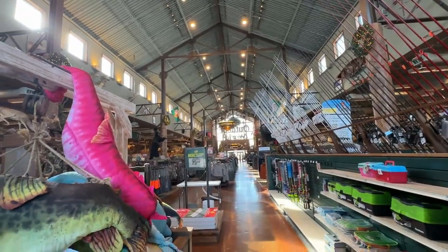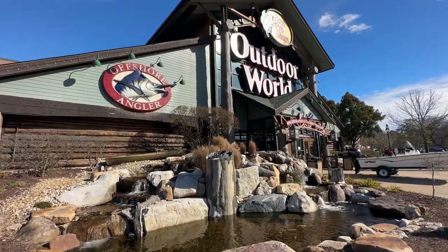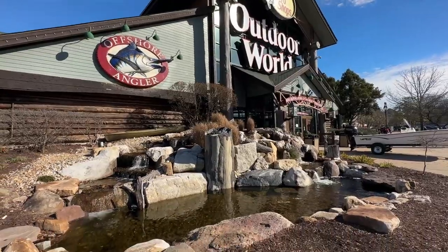In this video, I'll highlight some of the best deals they have going on right now, so stay tuned while we check out Bass Pro Shop in January 2023.